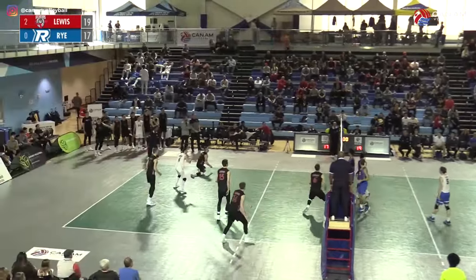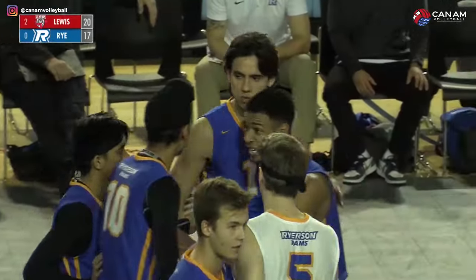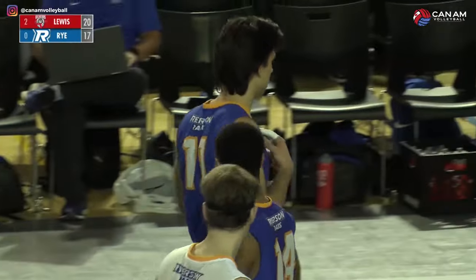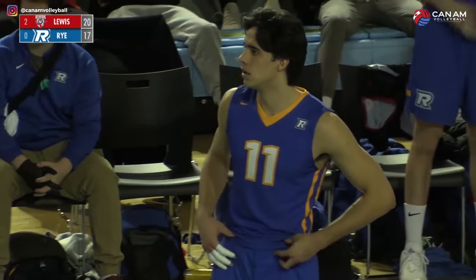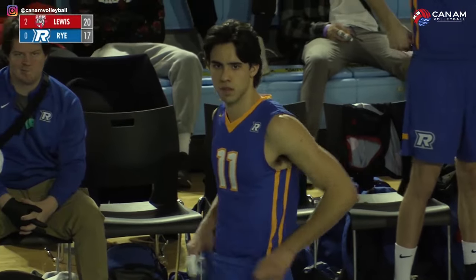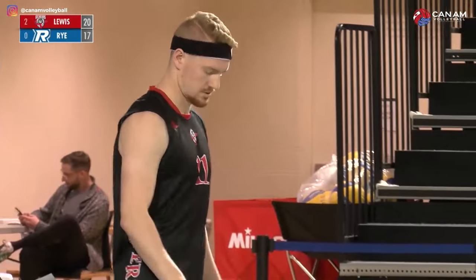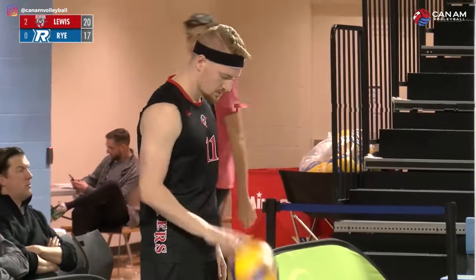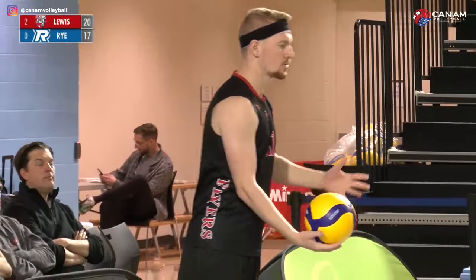Xander back on the service line — service in the net, point Lewis. We have a substitute — number 11 for 8, Jacob Kirshner, number 15, TJ Lundgren. Jacob Kirshner — we saw him a little bit in the second set, came in and hit a spin serve, going to do the same thing. He tries to extend Lewis' 20-17 lead in the third set.